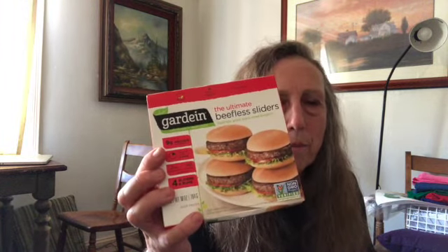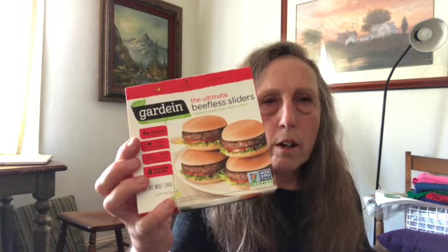These are Gardein meatless sliders — a little patty and the bun. Two packages for five dollars, four in each package. I'm going to put them in the freezer. Sometimes I'm hungry but I don't want a whole hamburger, so these are a great little snack solution or a light dinner with a salad. That was a pretty good price.